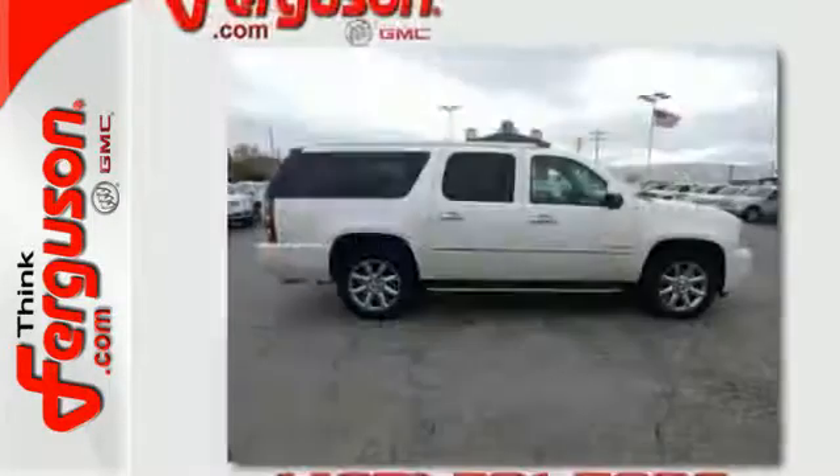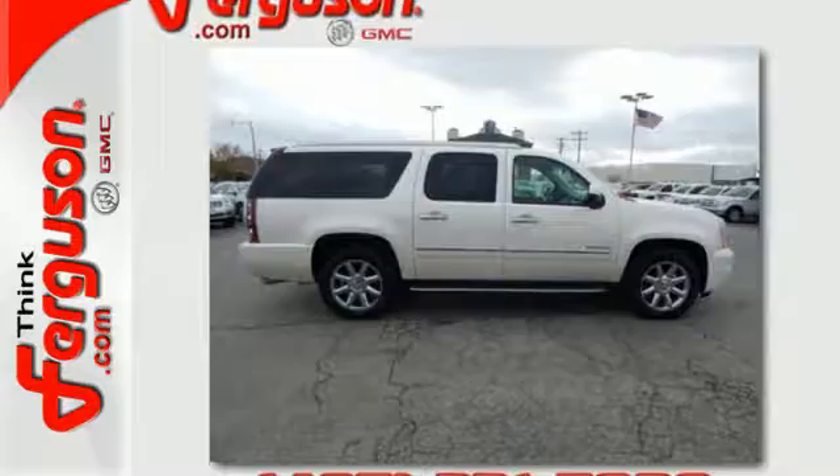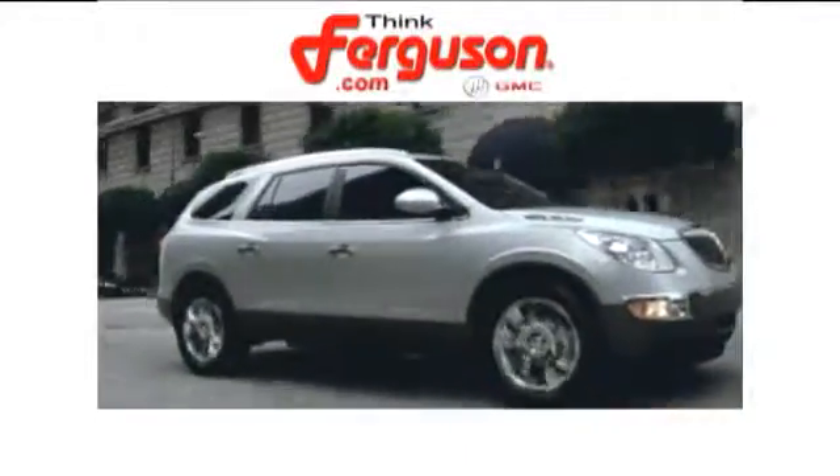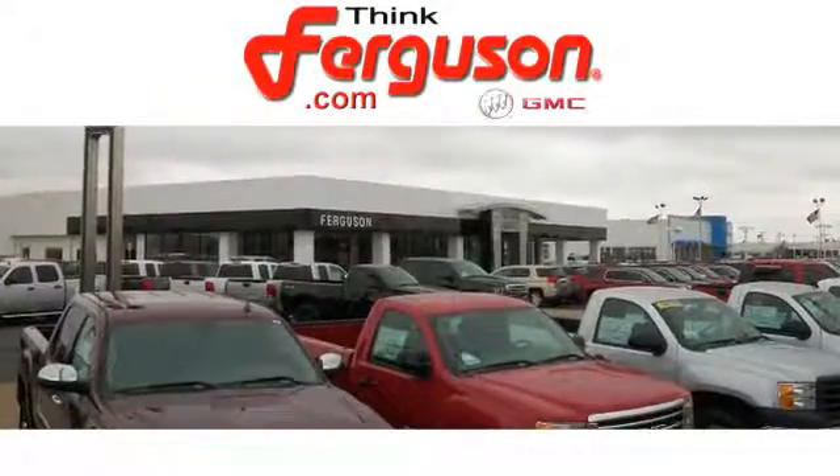Embrace all that it can do for you. Take this Yukon Denali for a test drive today. The deals won't get any better than they are every day at Ferguson Buick GMC. The customer service is great too.